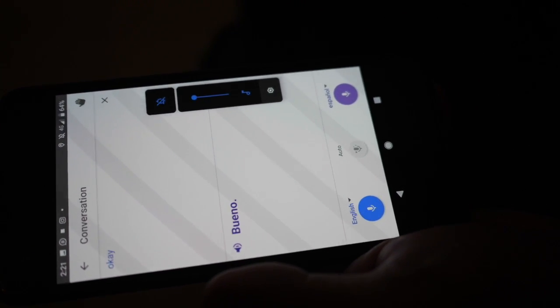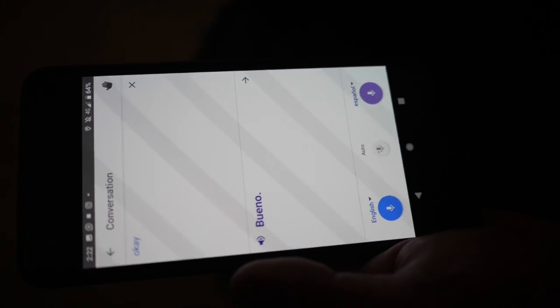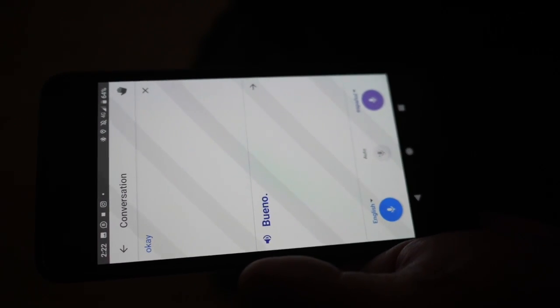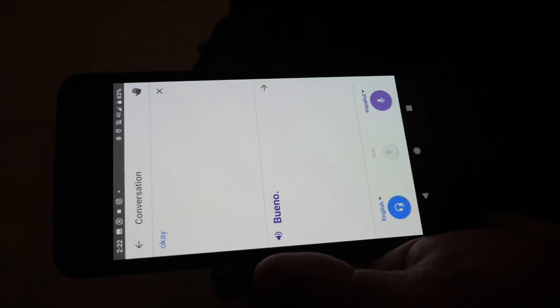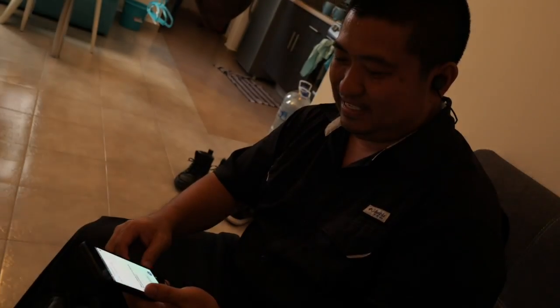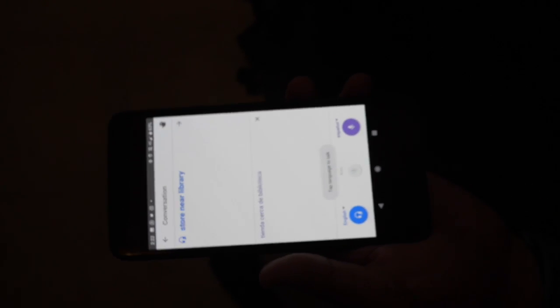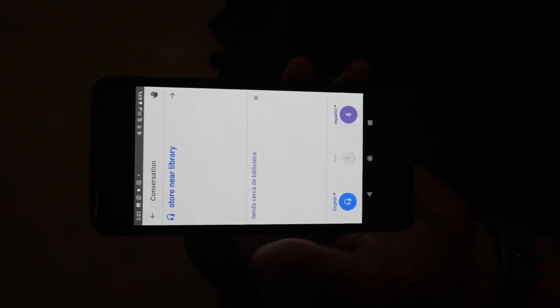'Where is the grocery store?' And it translated it — '¿Dónde está la tienda de comestibles?' Then someone responded in Spanish and in my ear it said the translation in real time. So you can actually hear it in real time. I haven't used it in Mexico yet — I found out about it in Japan. I wish I had it there because people don't really speak English.